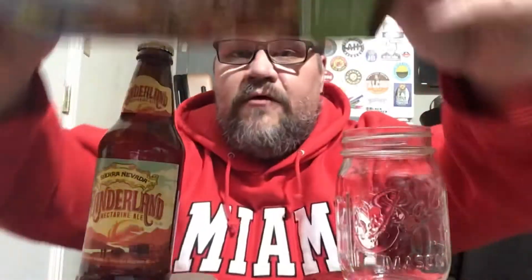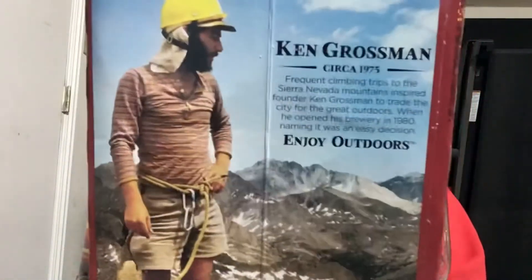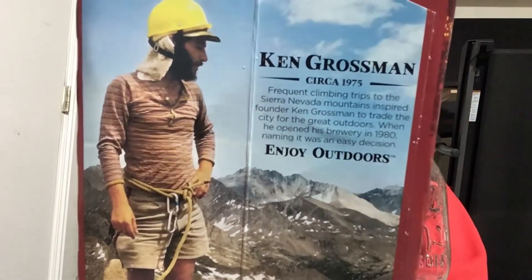We kind of sleep on them, so I thought it'd be interesting to give their new beers a shot. I also thought it was cool that it came in this six-pack holder with some interesting artwork. On the back there's a picture of Ken Grossman circa 1975. It reads: 'Frequent climbing trips to the Sierra Nevada mountains inspired founder Ken Grossman to trade the city for the great outdoors when he opened this brewery in 1980 — naming it was an easy decision.' There's a cool picture of someone hiking up in the Sierra Nevada mountains.